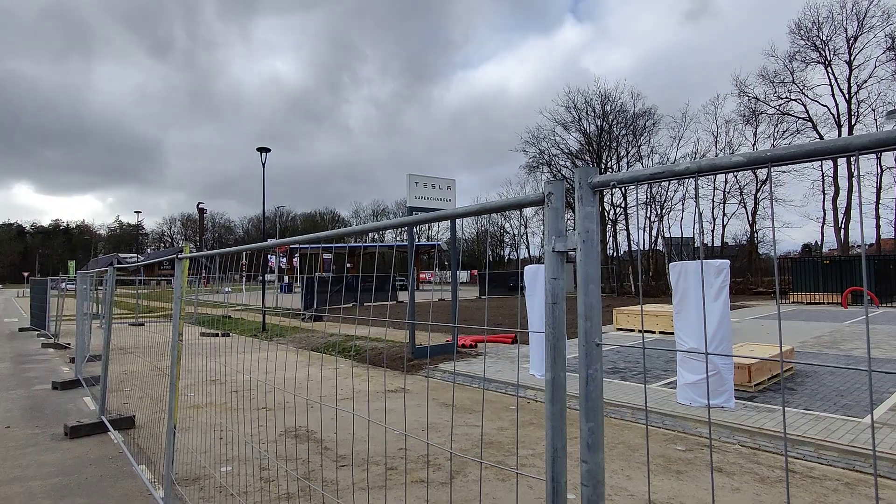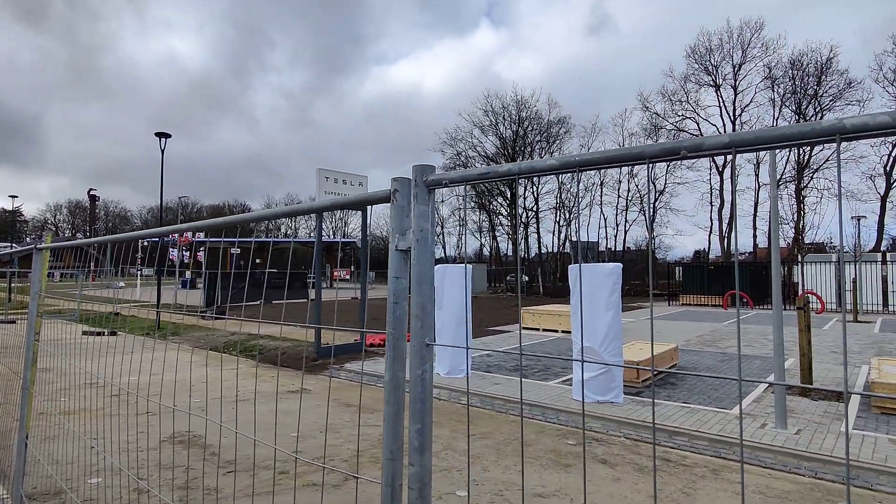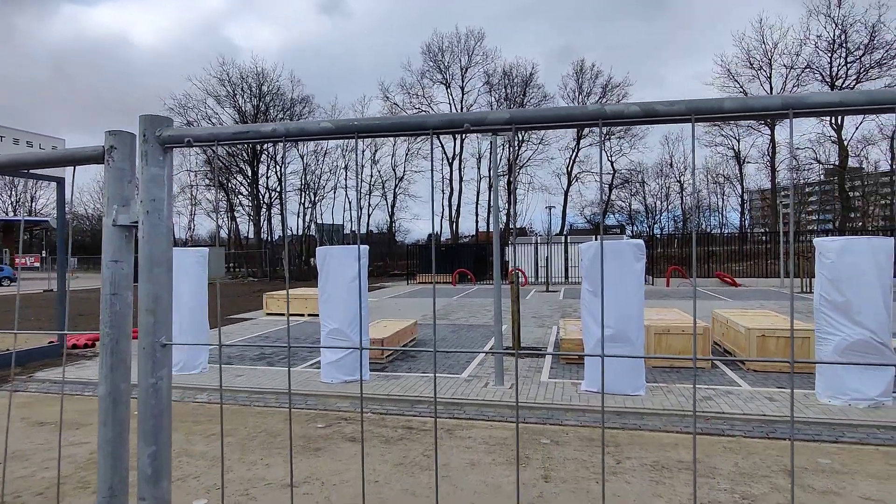Hello, this is Lars from the German Owners Club TFF and I'm here in front of probably Europe's first V4 supercharger in Harderwijk, very close to the highway on the way to Amsterdam. What we have here is probably 16 stalls of V4 and you can see they are quite higher than the normal stalls.